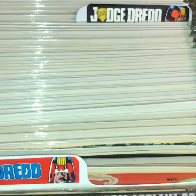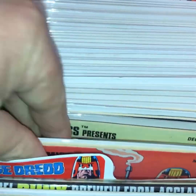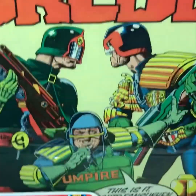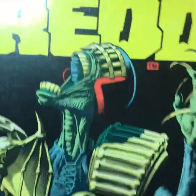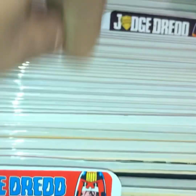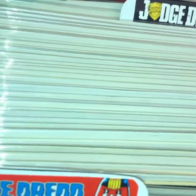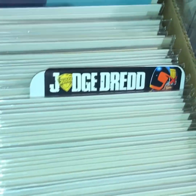In this box is my complete run of the Judge Dredd Eagle reprints. I've got the full run, all in Mylar. I love the covers — most are by Brian Boland, with one by Mike McMahon and one by Cam Kennedy. We've also got some other Judge Dredd stuff here — one of my favorite characters.